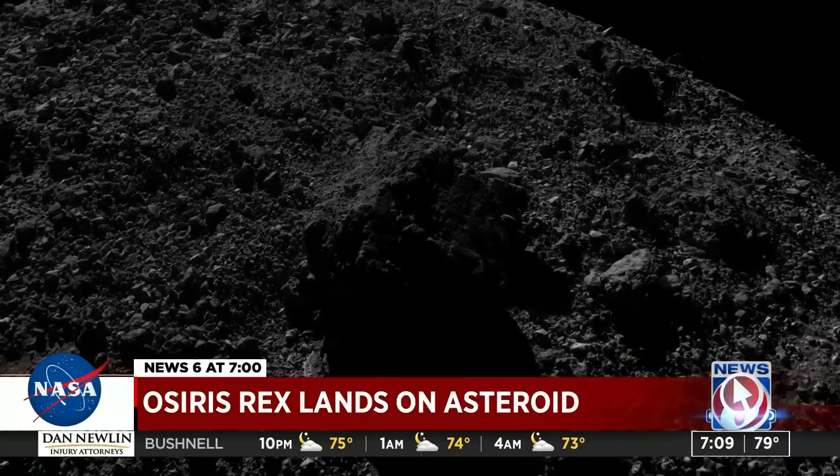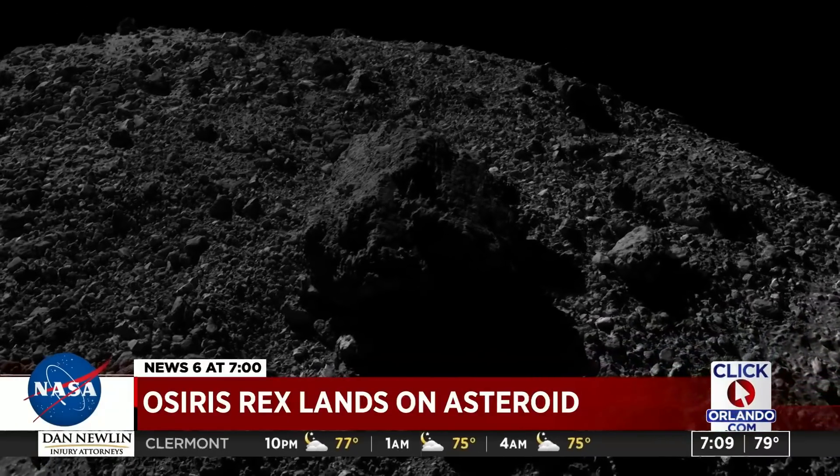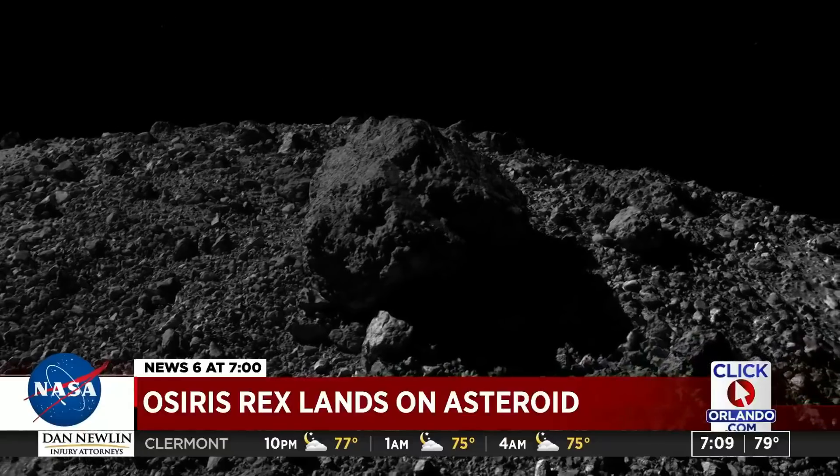Scientists hope a sample could return to Earth by around September of 2023. Clay Lepard, Getting Results, News 6.